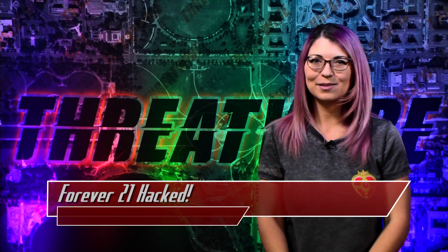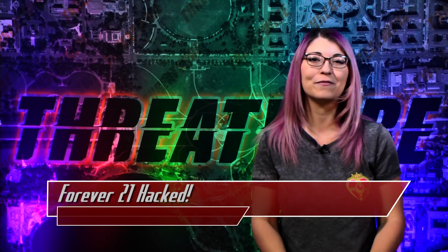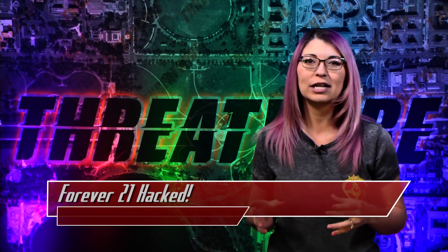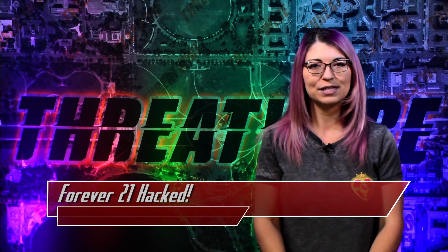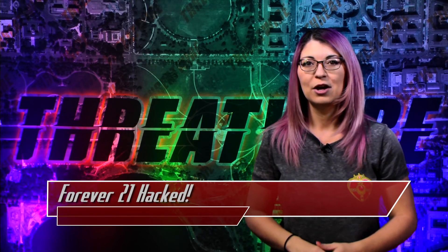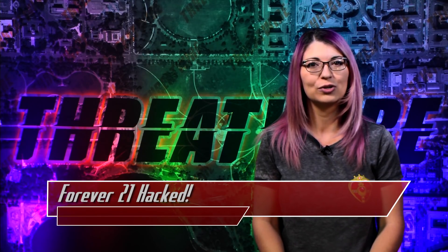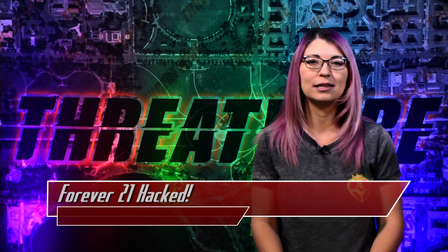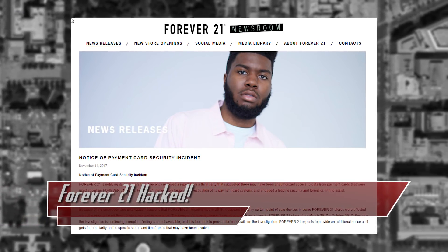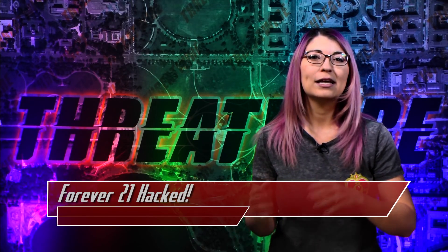Given that most of our audience is male, you may not be directly impacted by this breach, but a spouse, friend, or family member may have been — or you, if you purchased a gift. Forever 21 announced last week that they were targeted in a hack from April 3rd through November 18th, 2017, where point-of-sale systems in several stores across the United States were infected with malware that stole credit card information. They did not announce how many customers were at risk, but credit card numbers, expiration dates, verification codes, and some cardholder names were stolen. No cards used on their online store were affected — it was only in physical stores.